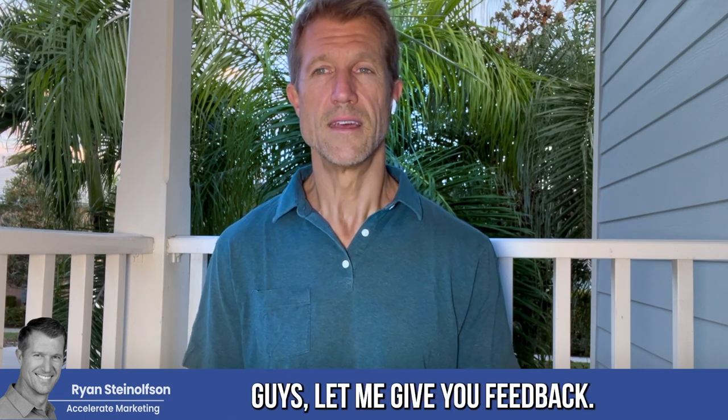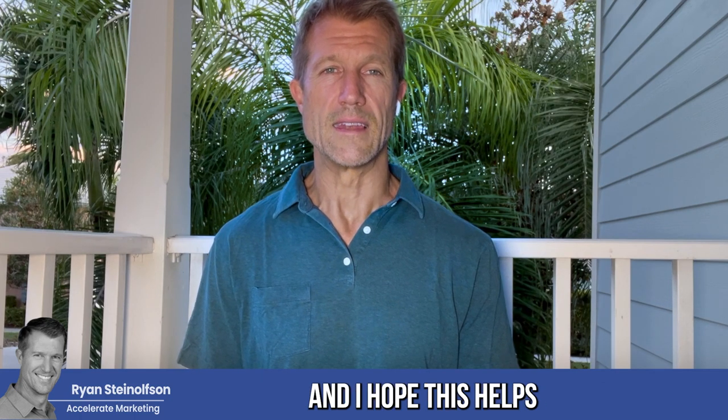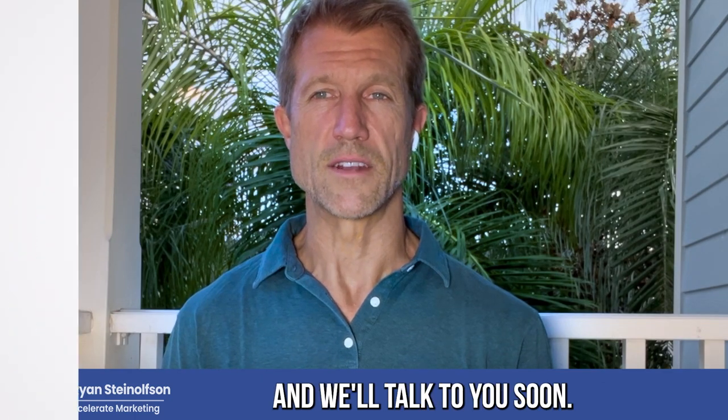I hope this makes sense, guys. Let me know — give me feedback. You can text me at 619-304-5155. I hope this helps. We'll talk to you soon.